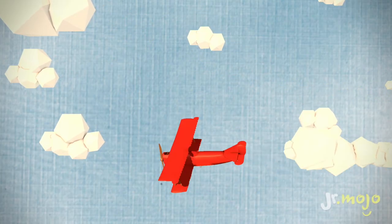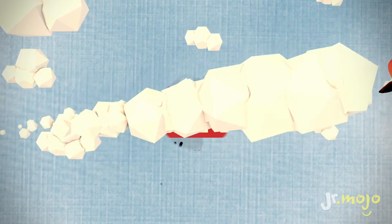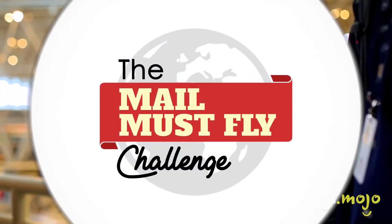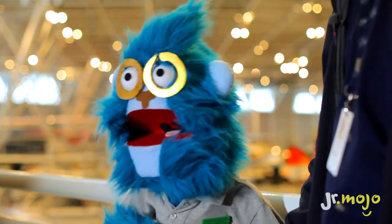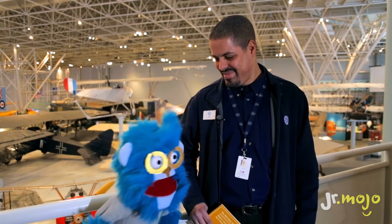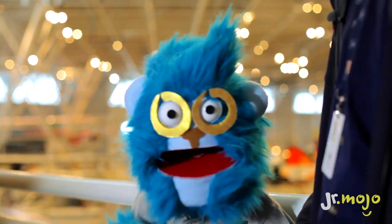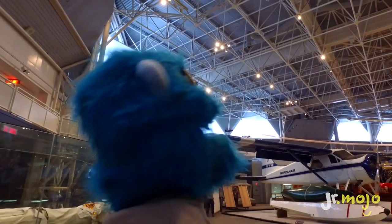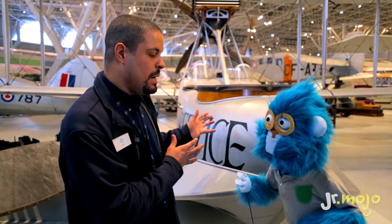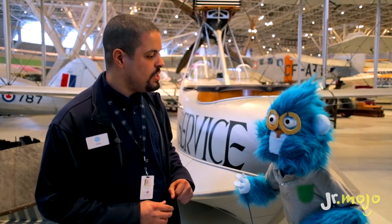Hey everybody, it's Joey from Junior Mojo, and today we're going to play the Mail Must Fly Challenge. So all the kids that come here at the Canada Aviation and Space Museum will get their passport. We're going to go around, learn all about space and aircraft, and get stamps for our passport. The purpose of the Mail Must Fly is to learn about the different planes that were used in Canada during history to deliver the mail. So I'm going to be the mail boy for today!